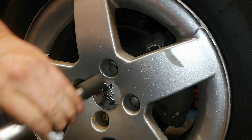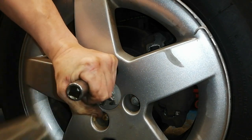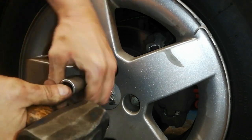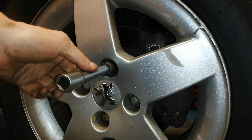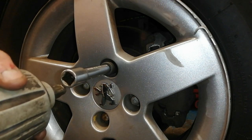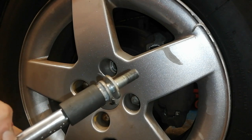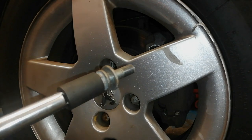So what I did was put that wee twist socket on the extension, stuck it on there, gave it a couple of wee love taps just to make sure it's square on, got my trusty impact gun, and spun it off.